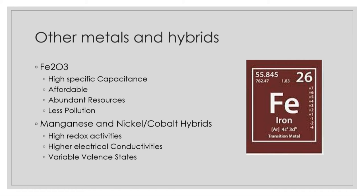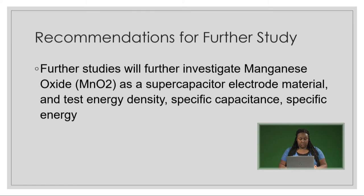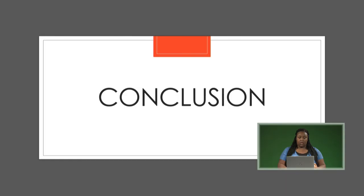The information found during this literature review will be used as a basis of knowledge in order to structure my Fall 2021 laboratory research study under the supervision of Dr. Wei in the Mechanical Engineering Department. Further studies will investigate manganese oxide as a supercapacitor electrode material and will test energy density, specific capacitance, and specific energy.